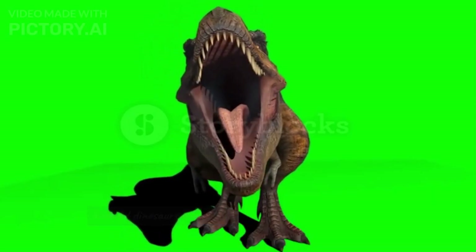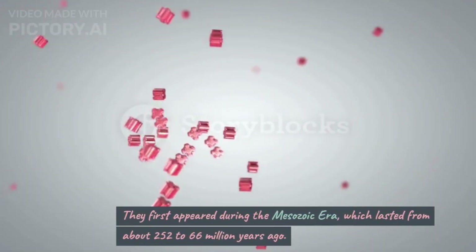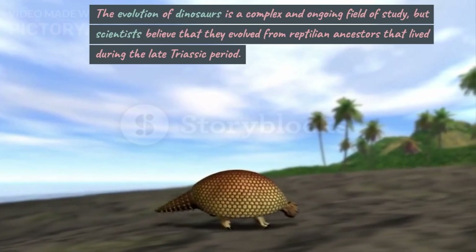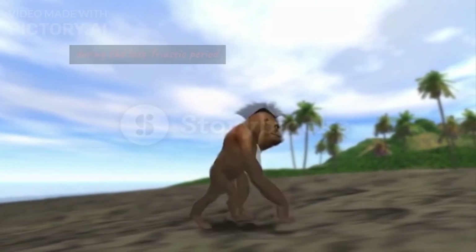How Did Dinosaurs Evolve? Dinosaurs evolved over a period of millions of years through a process called natural selection. They first appeared during the Mesozoic era, which lasted from about 252 to 66 million years ago. Scientists believe that they evolved from reptilian ancestors that lived during the late Triassic period.